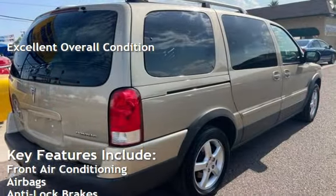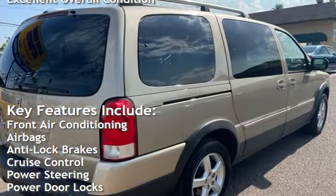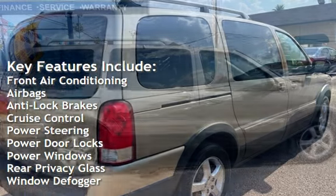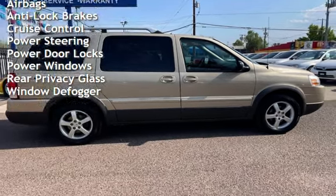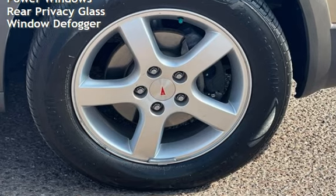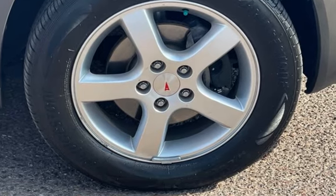Key features include front air conditioning, airbags, anti-lock brakes, cruise control, power steering, power door locks, power windows, rear privacy glass, and window depopper.